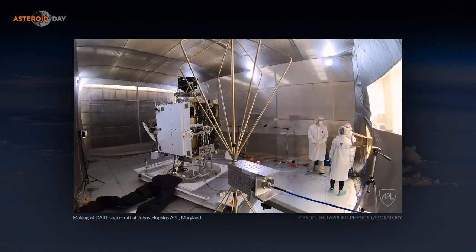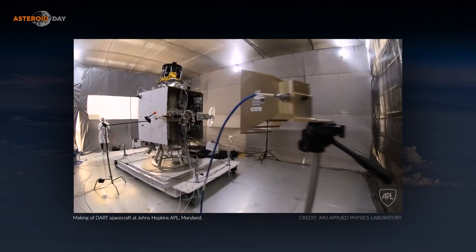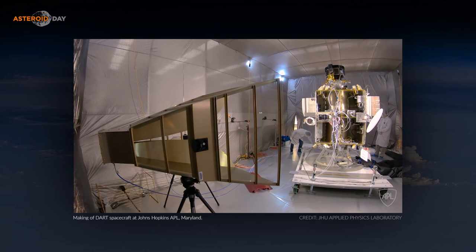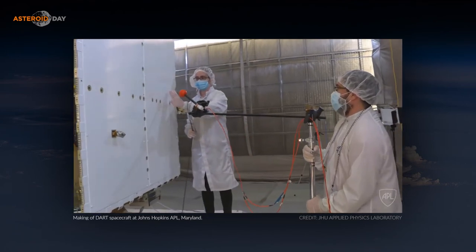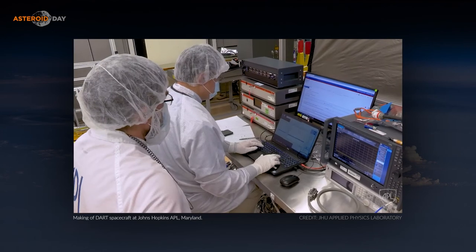Is miniaturization the key technology, or are there others equally important? It's that — and really everything can now be done more integrated, smaller, cheaper, and also faster. Something like 25 years ago we could not have done the DART mission. It would have been a much larger, much more expensive mission.